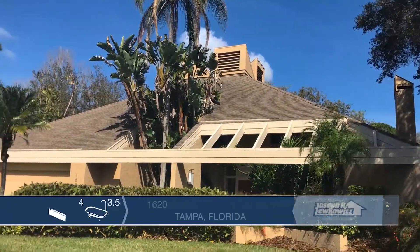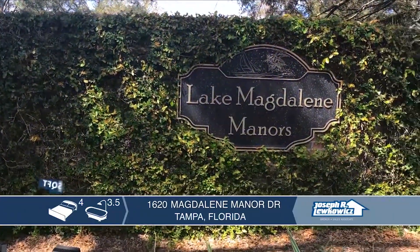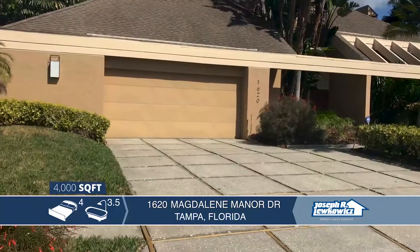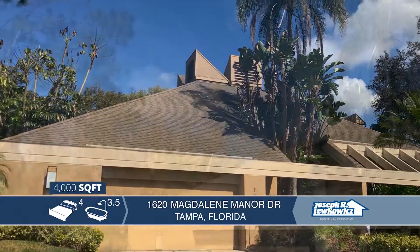This architect-designed three-story modern home is located in the exclusive Lake Magdalene Manor neighborhood. This home features four large bedrooms, three and a half baths, and is approximately 4,000 square feet of living space.